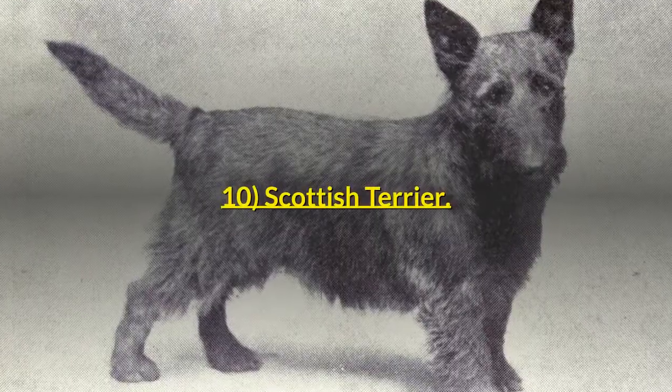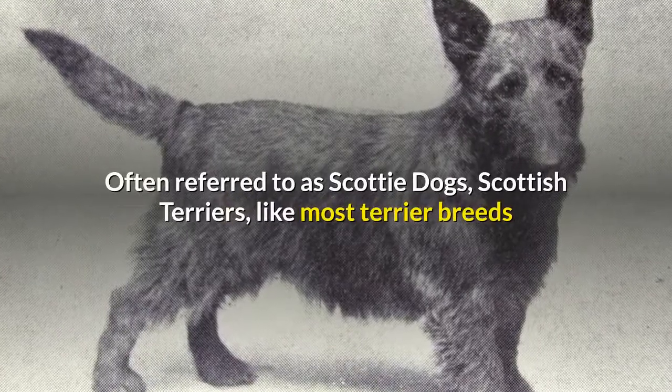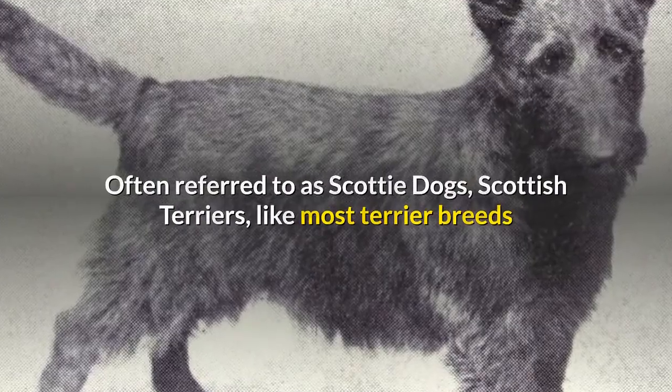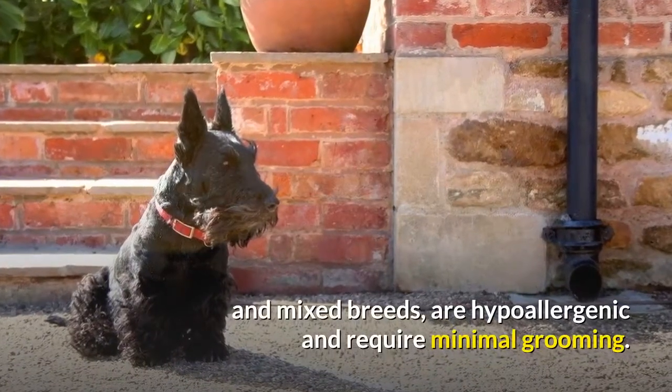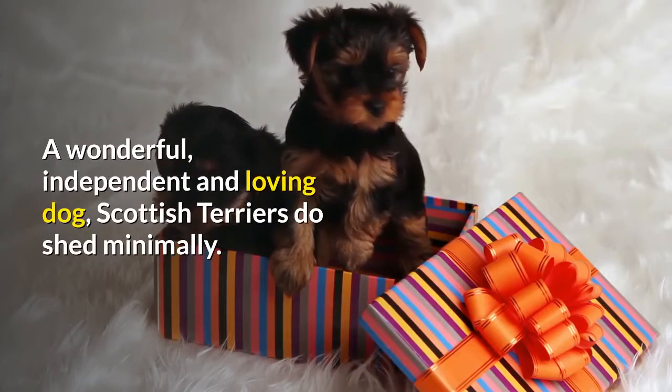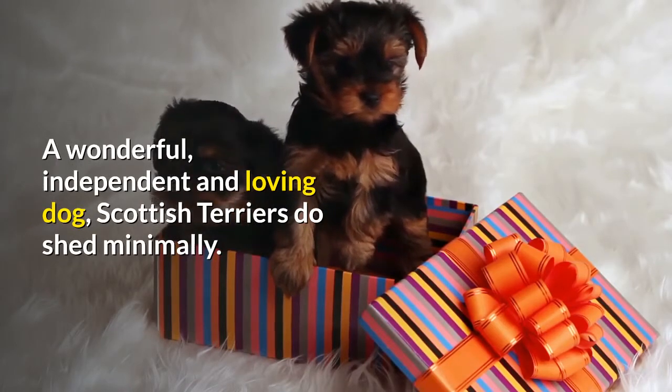10. Scottish Terrier. Often referred to as Scotty dogs, Scottish Terriers, like most terrier breeds and mixed breeds, are hypoallergenic and require minimal grooming. A wonderful, independent and loving dog, Scottish Terriers do shed minimally.